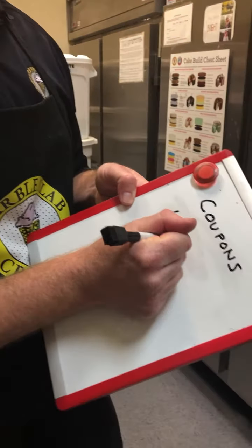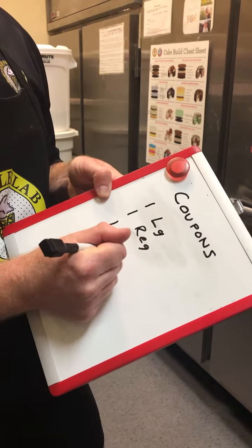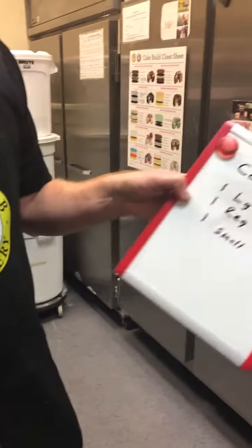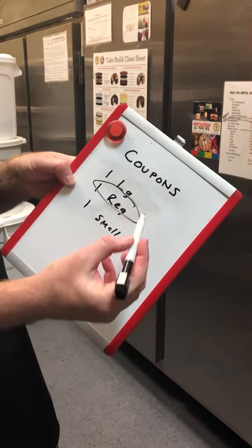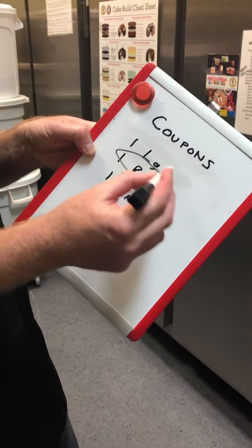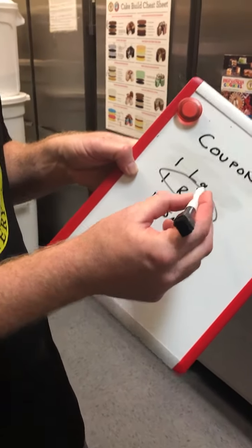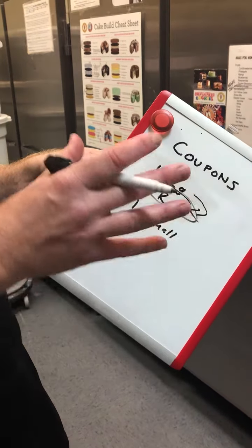Another example: if they get one large, one regular, and one small, the regular is free. In that scenario there is nothing equal in price — no two larges, two regulars, or two smalls — so we go to the next item down. This causes less friction with customers.